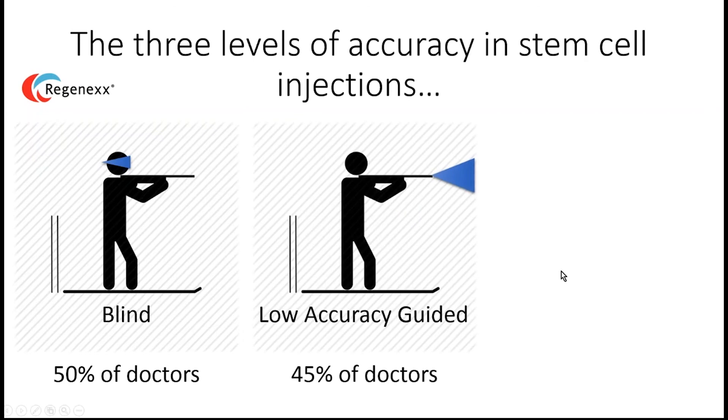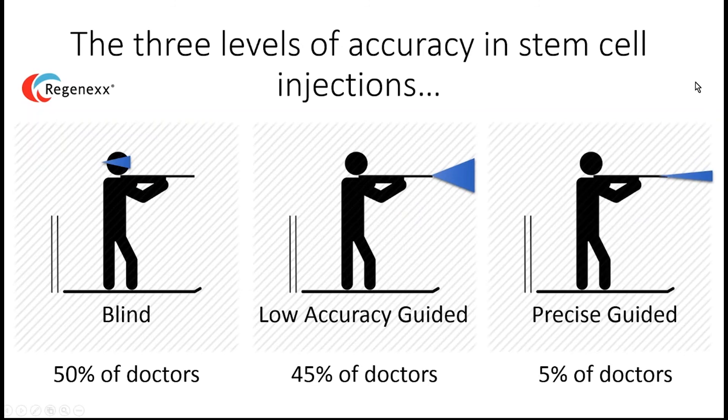Then there are low-accuracy guided injections, which represent most of what's done. These doctors have more training and use fluoroscopy or ultrasound, but they're generally just parking the injection into a joint without high skill or sophistication about exact placement. Only about 5% of all doctors doing injection work perform precise guided injections — and that's all of the doctors on the Regenexx network.